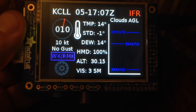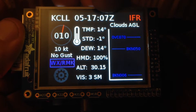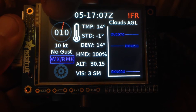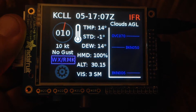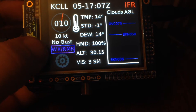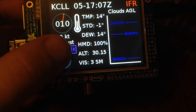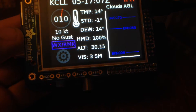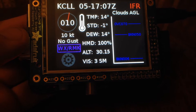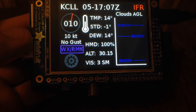Let's go through and talk about each one of these. We have the station identifier, the day and time of issuance in Zulu, and the weather conditions, which is IFR. We have a visual and numeric representation of the wind direction, the wind speed, and if there are any gusts. There is also a box indicating there is more weather and remarks — I'll get to that a little bit later. We also have temperature, the deviation from standard temperature (which is minus one), the dew point, the humidity (which is calculated), and the altimeter settings.